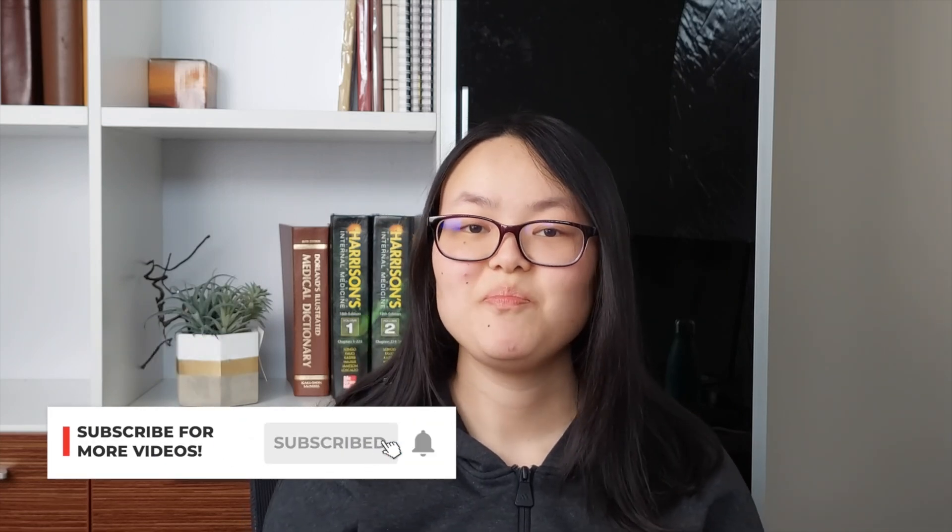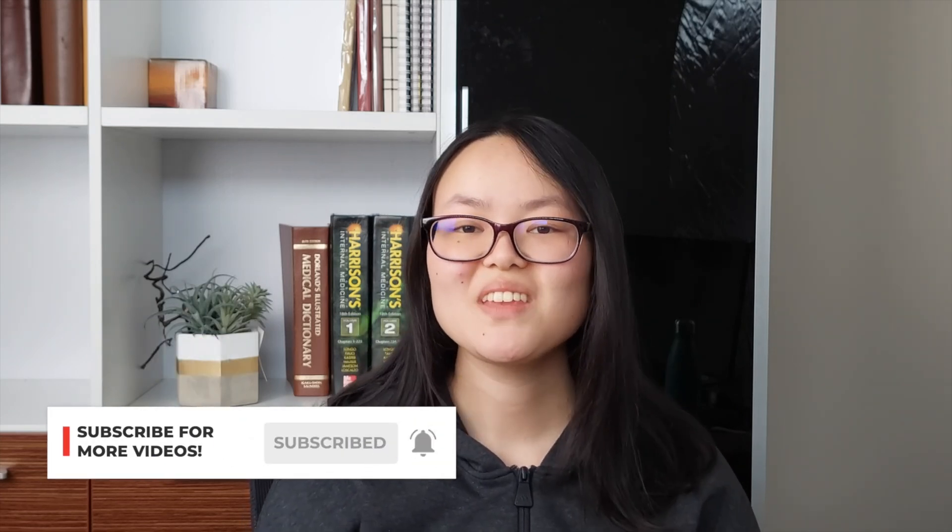We've reached the end of this video — thank you so much for watching. If it was helpful, please give this video a like and subscribe to the channel for more content just like this. Until next time, remember to enjoy the journey — we'll see you in the next video.